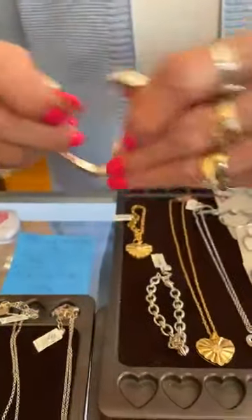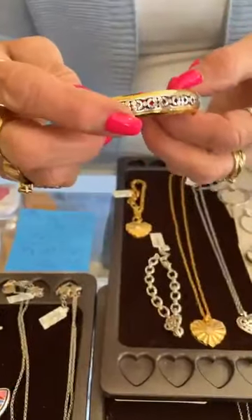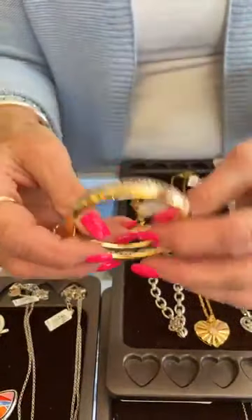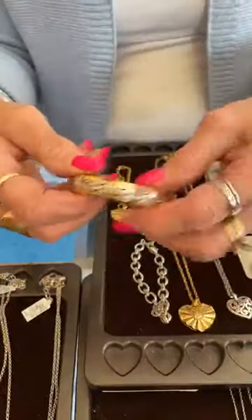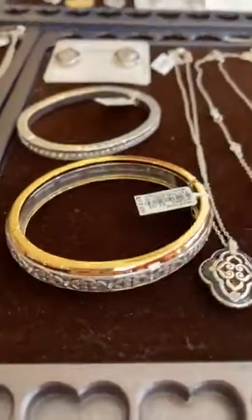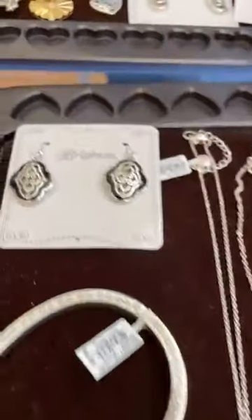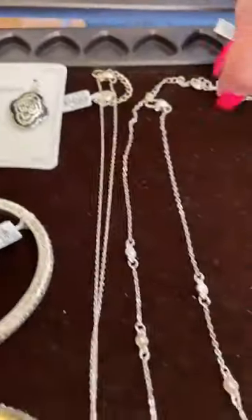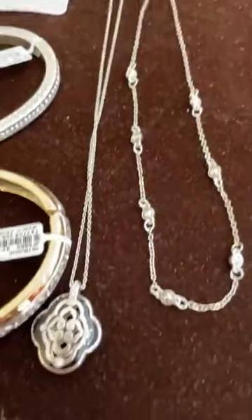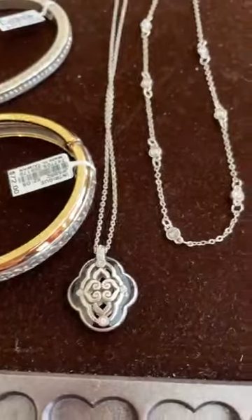This is a really pretty hinged bangle — Secret of Love, $68. It's like channel set, really pretty. And then this one is Intrigue, $72 — again a hinged bangle. Then we have this necklace — also Intrigue — for $78.